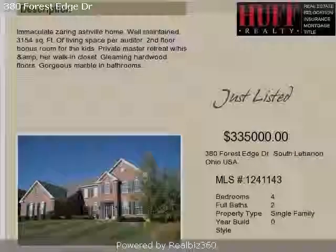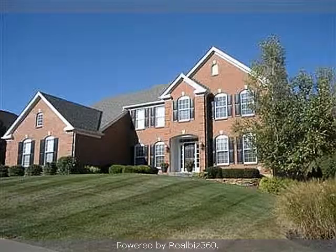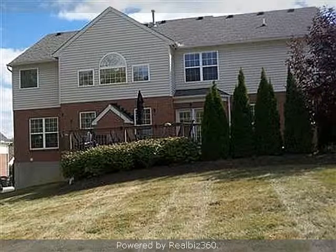This stunning four-bedroom, two full baths, and one-half bath, traditional-style home is located in the progressive community of South Lebanon. The list price on this property has recently been reduced to $335,000.